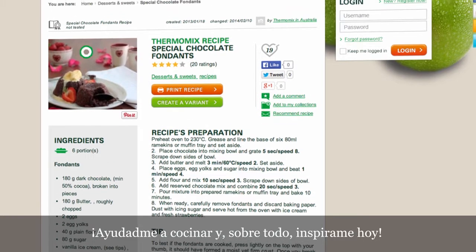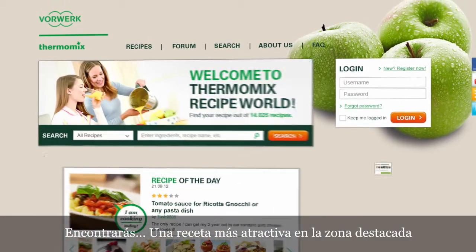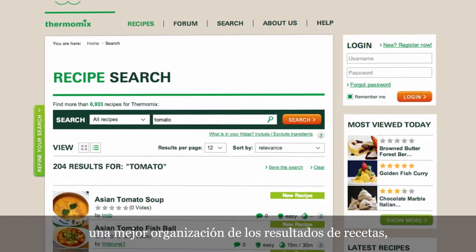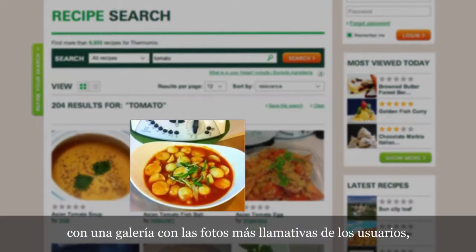The recipes help me to cook and above all inspire me — today, let's go for it! You will find a more attractive recipe of today area where you can browse, and a better organisation of the recipe results with a gallery view showing the most inspiring pictures from the users.